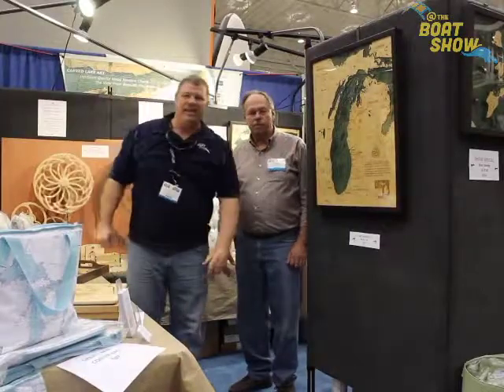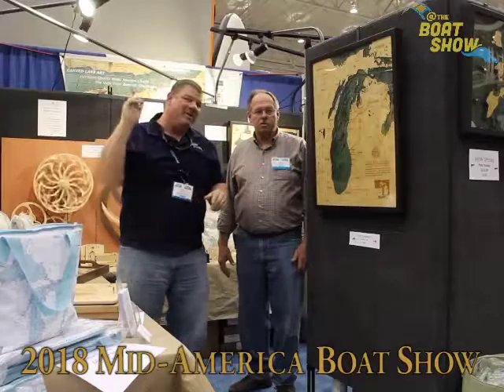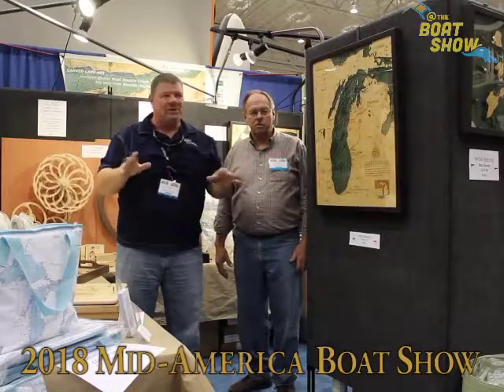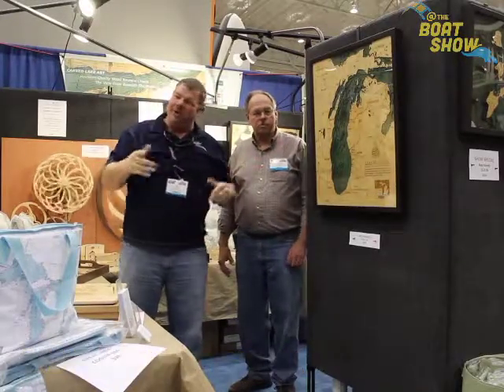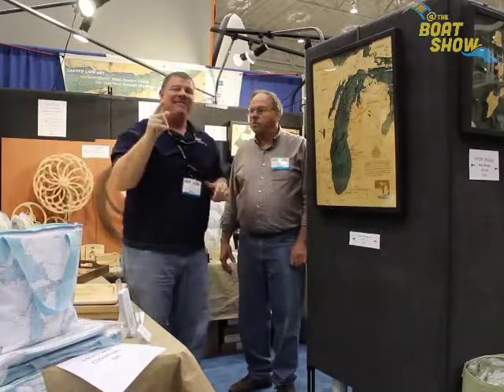Hey guys, Eric Kyle here, publisher of Great Lakes Scuttlebutt Magazine. I'm excited to be down at the Cleveland Boat Show right here at the IAC Center, and I'm having a blast. One of my favorite boat shows of the whole year. I'm wandering around, looking for some fun and exciting new information to report to you guys, and I've got a product you're going to absolutely love.